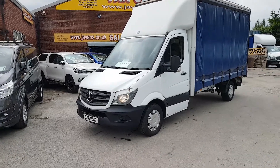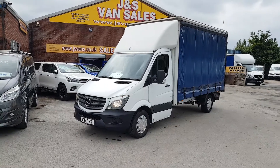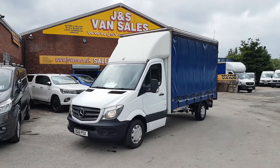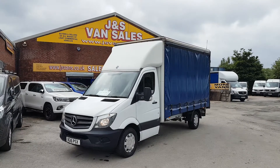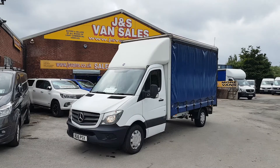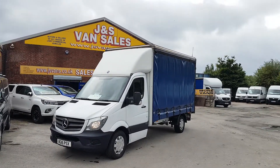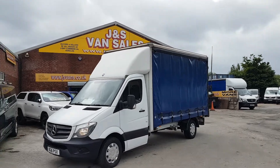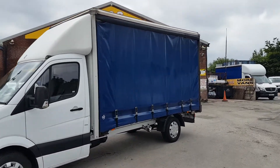Welcome to JNS Commercial Van Sales Limited. This is the Mercedes Sprinter 313, 136 brake horsepower, long wheelbase curtain side box van, three and a half tonner. 2016, one owner from new, it's done 182,000 miles, ex-lease vehicle, well looked after, six straps down the side, long wheelbase.